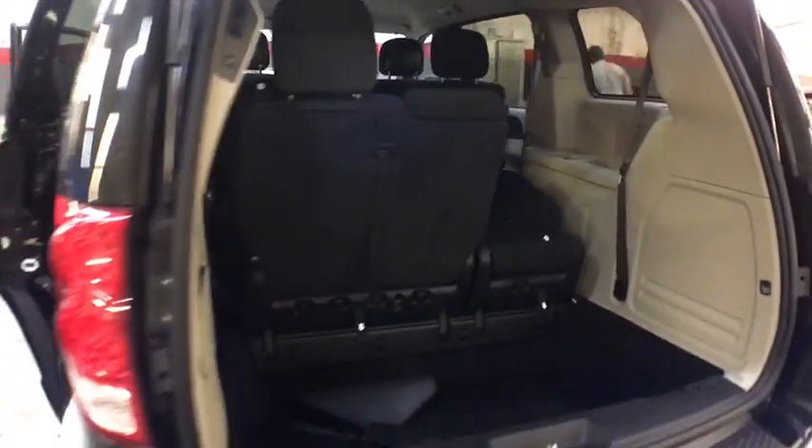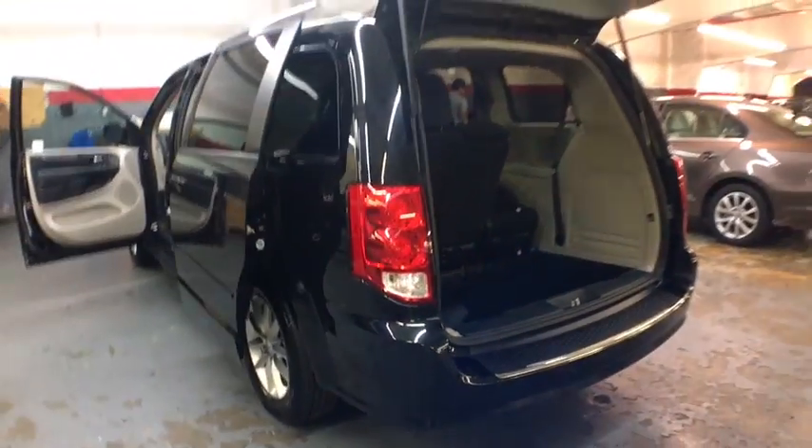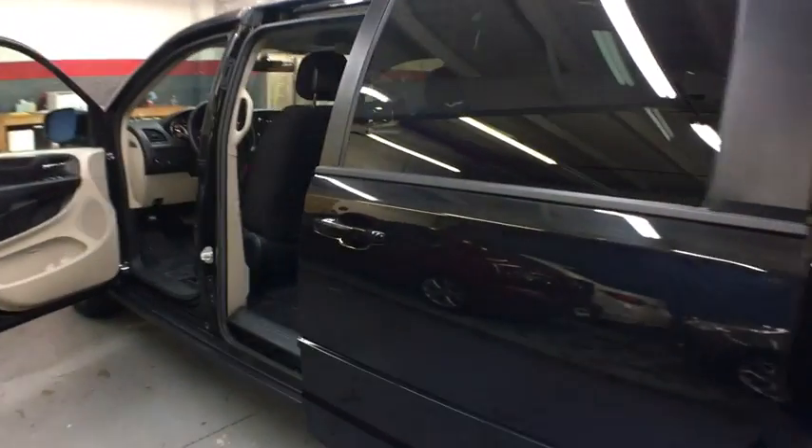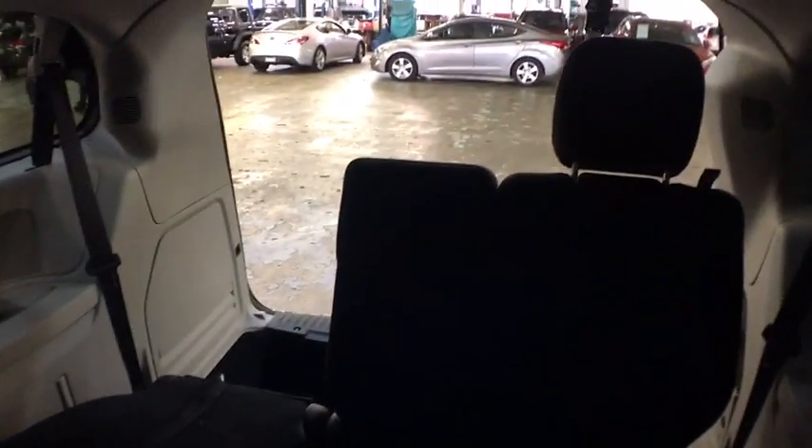This vehicle has less than 45,000 miles. Here are some of this vehicle's great options: keyless entry, front wheel drive, electronic stability control, trip computer, tachometer, day and night rear view mirror, outside temperature gauge.